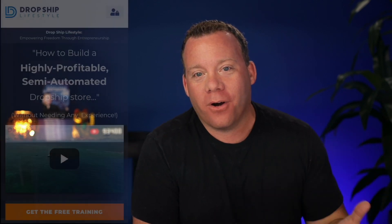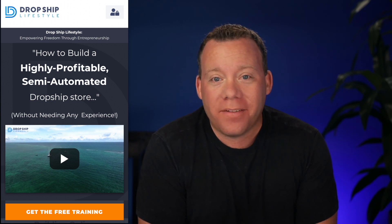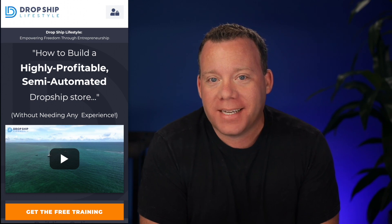Hello everybody, Anton Crilley here from dropshiplifestyle.com. That is where we help our members build highly profitable semi-automated stores by dropshipping high-ticket products from domestic suppliers.